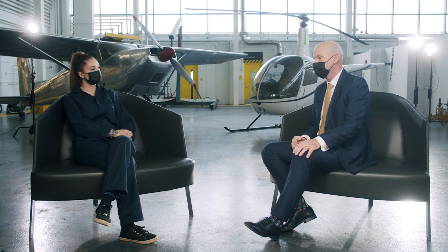Hi there, I'm Craig Stevenson, the President and CEO of Centennial College, and I'm here with Ariana from the Avionics Maintenance Aviation Technician Programme.